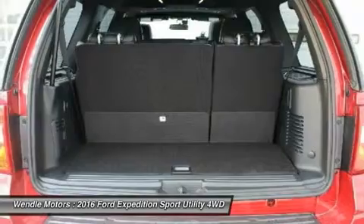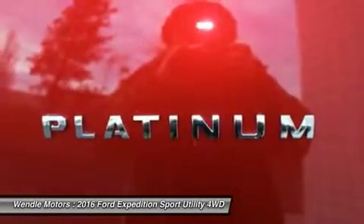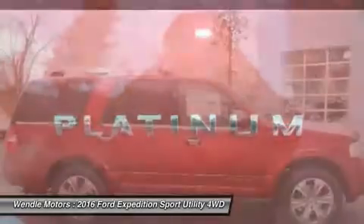Heated Rear Seats, Leather Seats, Third Row Seating, Sunroof/Moonroof, and Satellite Radio.